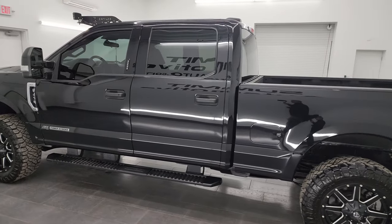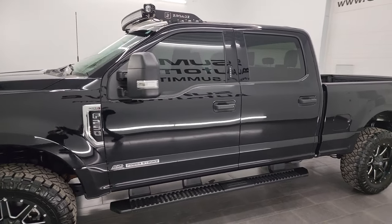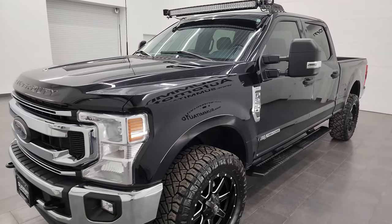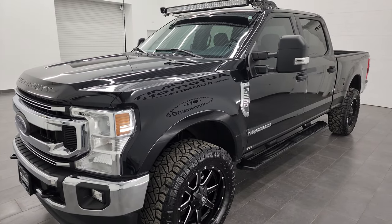This 2022 Ford F-250 has the 6.7-liter Power Stroke diesel engine. It puts out 475 horsepower and 1,050 foot-pounds of torque, paired up with the 10-speed automatic transmission.